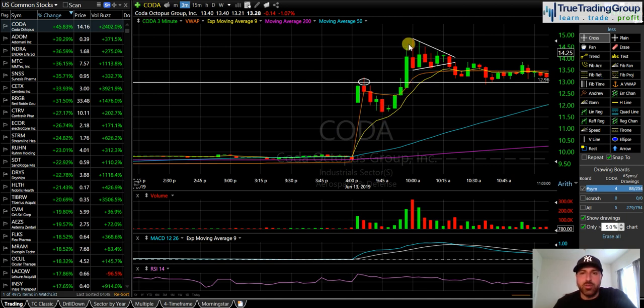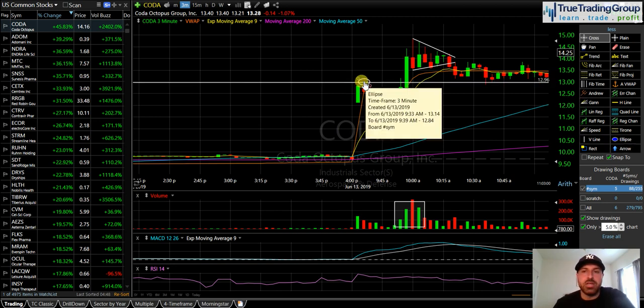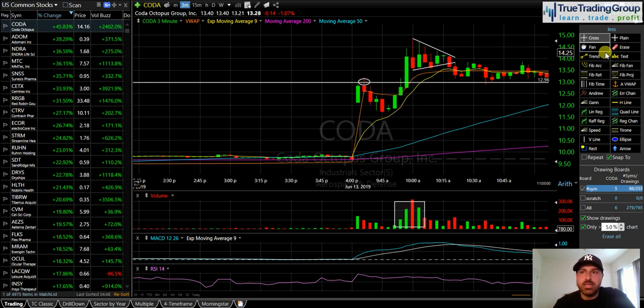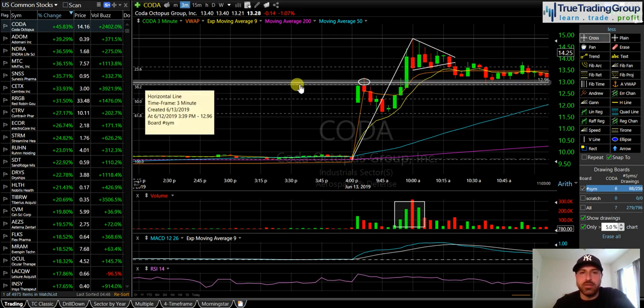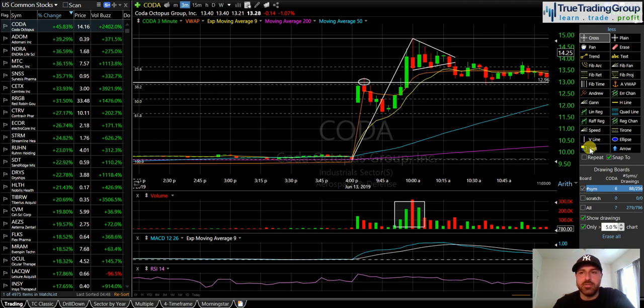CODA got on my radar after we broke through the high of the day right here. We had the heaviest volume the stock had traded so far on the day when we broke through the initial morning high. That's important — the heavier the volume on the break through the initial morning high, the greater chance you have of that previous high becoming support. When I draw out my Fibonacci retracement level, the 38.2% Fibonacci level lines up with the initial morning high, and that creates a nice area of support.